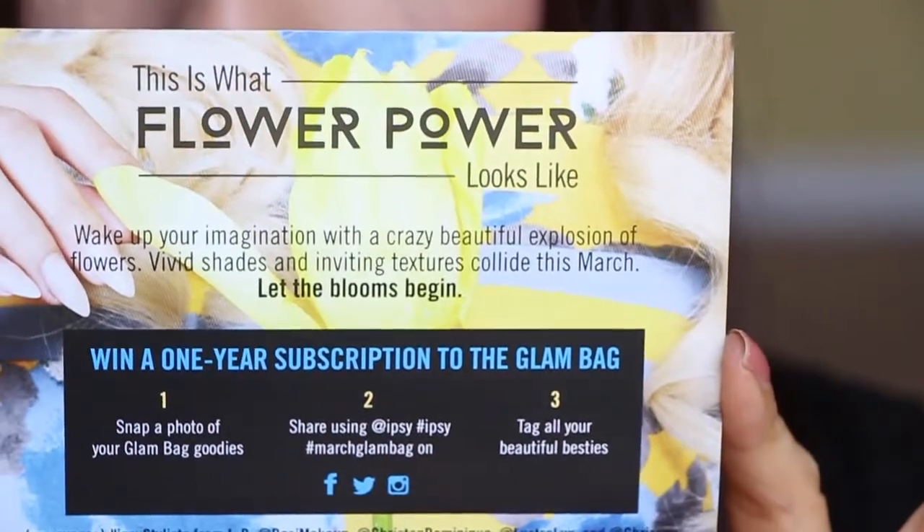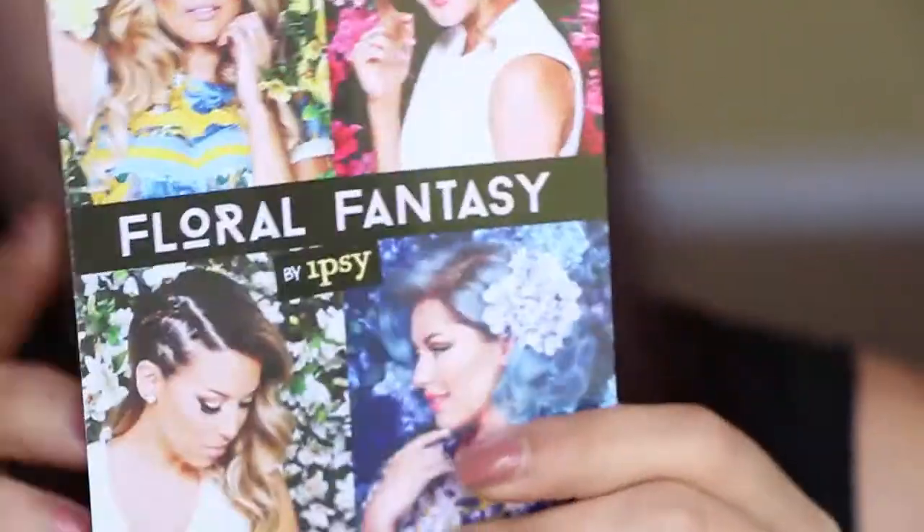I did use 500 points the other day to get a NYX — some kind of NYX lippy, I don't know which one it was. So this is the card, it says 'Flower Power,' and of course they have the ladies of ipsy right here so you can snap a photo of your bag. This is this month's bag — it's flowers — and it has the little ipsy logo on the zipper. On the back it's just a beautiful springy blue color, like a robin's egg, or maybe a little bit darker than a robin's egg.